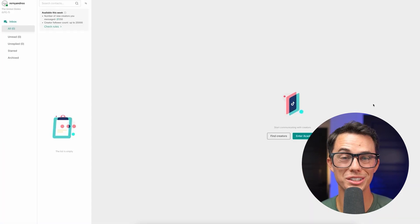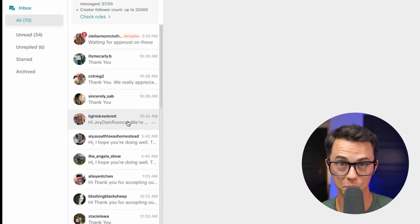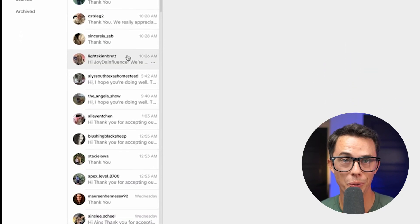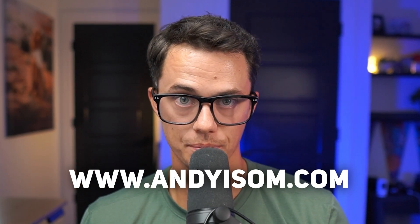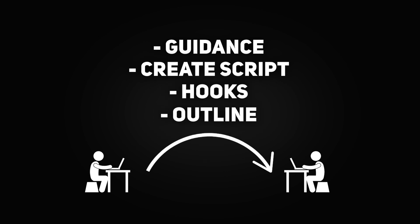Be careful because when you start using this tool you're going to get so many messages and so many sample requests from creators you may not know what to do with it. If you need help with this, feel free to send me a message — you can reach me through my website andyisom.com. My team is here to help. Not only do we message creators on your behalf, we give them guidance and create scripts, hooks, and outlines for the content they need to create.